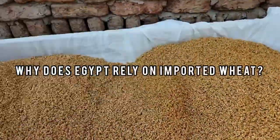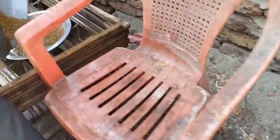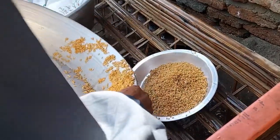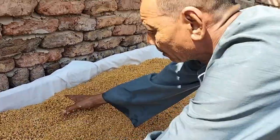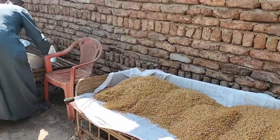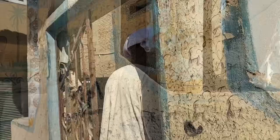Why does Egypt rely on imported wheat? South Africa produces 2.1 million tons of wheat each year. Morocco produces 2.6 million, Algeria 3 million tons, and Ethiopia 5.5 million. Egypt produces 10 million tons each year. You can see why Egypt relies heavily on the importation of wheat.